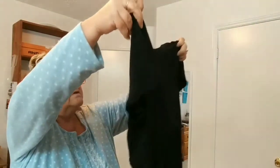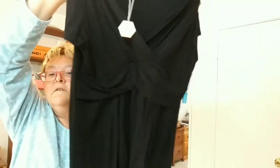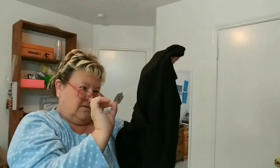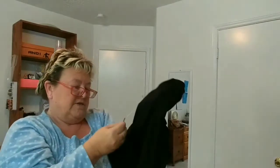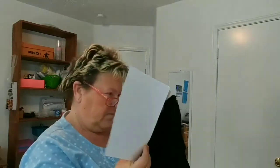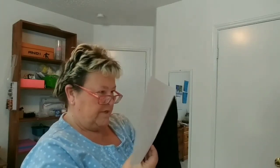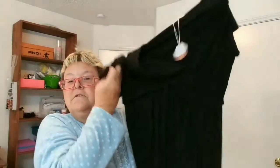Next one is a black dress. It also has a tag on it, made by Pink Blush, size 2X. It is $19.99, retail $48, and it's new with tags. I wouldn't call that athleisure wear either.